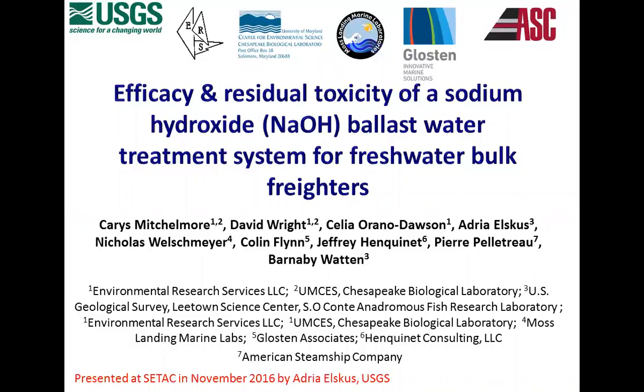I wanted to show you this sodium hydroxide case study. When I first heard about sodium hydroxide as a treatment system, I thought it wouldn't be good for your tanks - but it's actually the complete opposite. I'm not a chemist but it's apparently pretty anti-corrosive. This is a new system that can only be used for freshwater - it won't work in a saline environment. This was a proposal to look at sodium hydroxide as a ballast water treatment. We did five shipboard trials to look at the efficacy and residual toxicity of this method, specifically for freshwater bulk freighters.